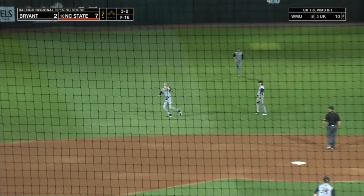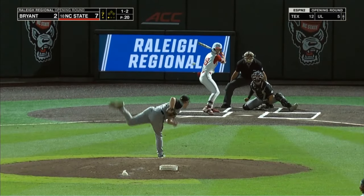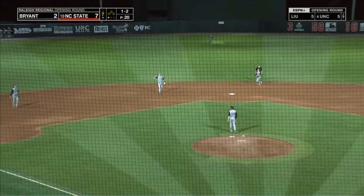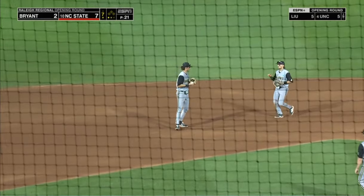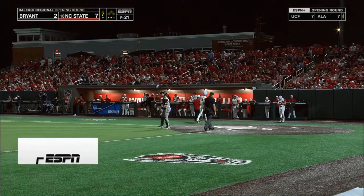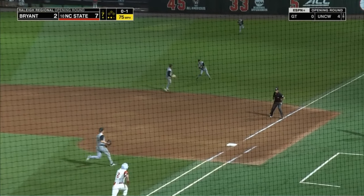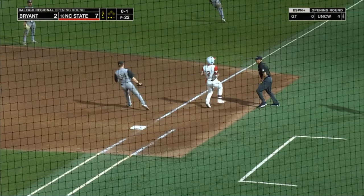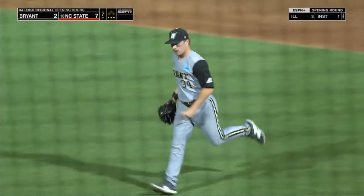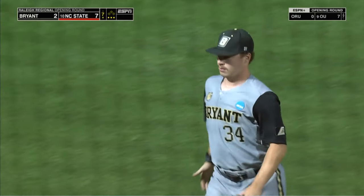A high pop up by Luke Nixon — shortstop makes the catch. As there's another pop up — Einemann makes the grab, two away. That's chopped on the ground to first — it bounces off Pitosa's glove, but coming in clutch is Zions who throws it over to Nichols. Close play over at first base for the third out.